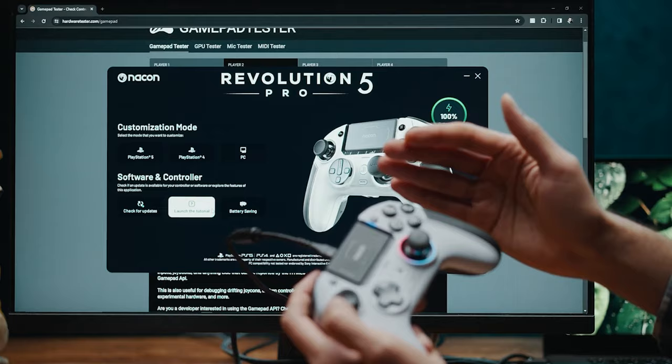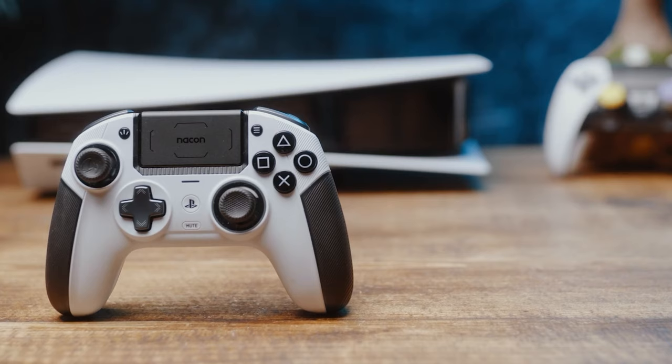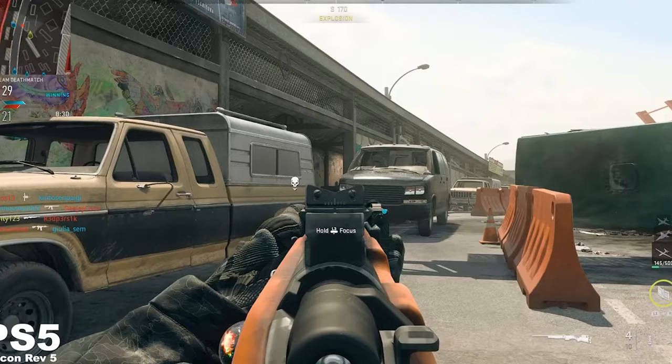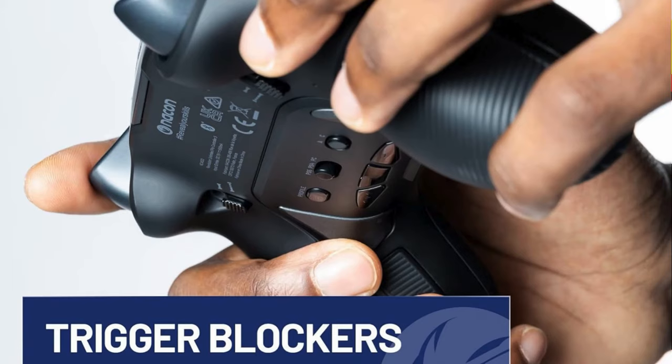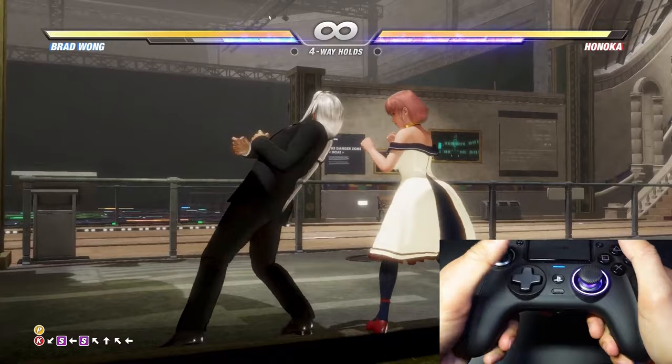For marathon gaming sessions, the Revolution 5 Pro offers up to 10 hours of battery-powered gaming with a wired mode option for zero-latency competitive play. The trigger blockers allow for quick adjustments between long or short pulls, tailoring the triggers for specific gaming scenarios.